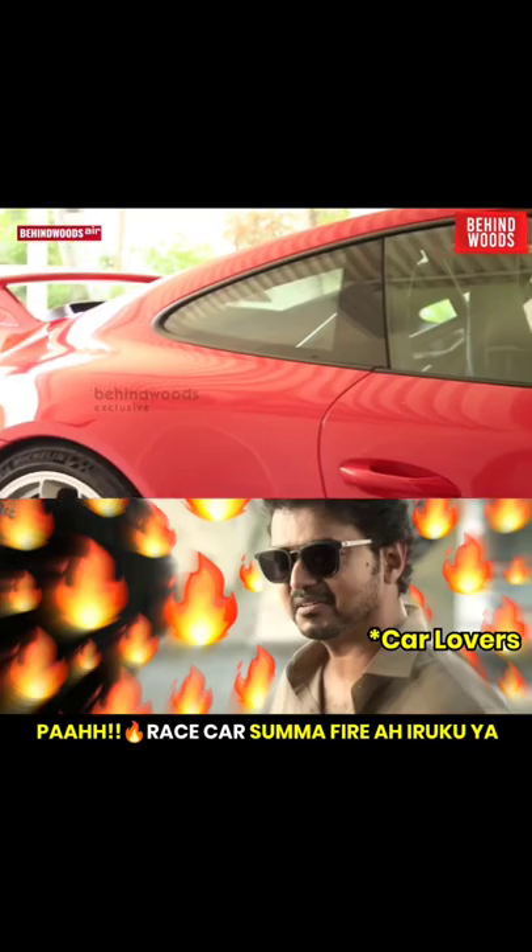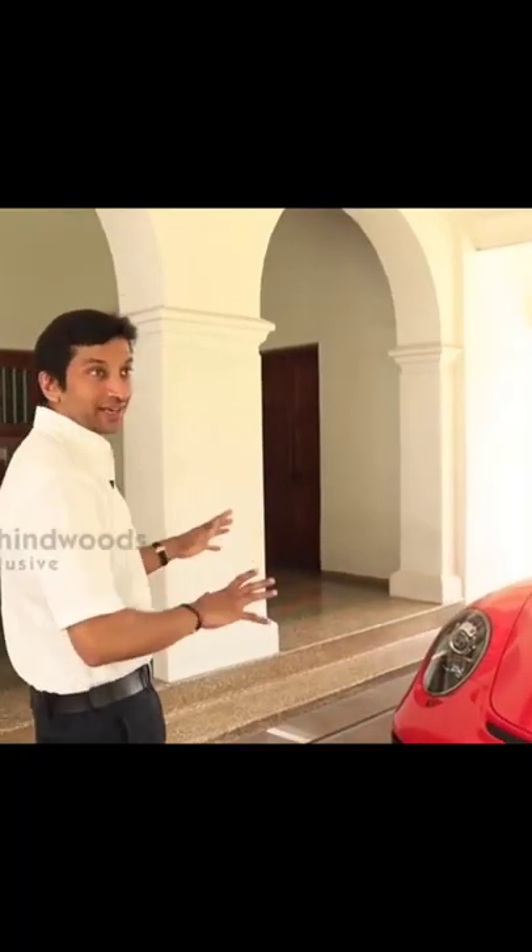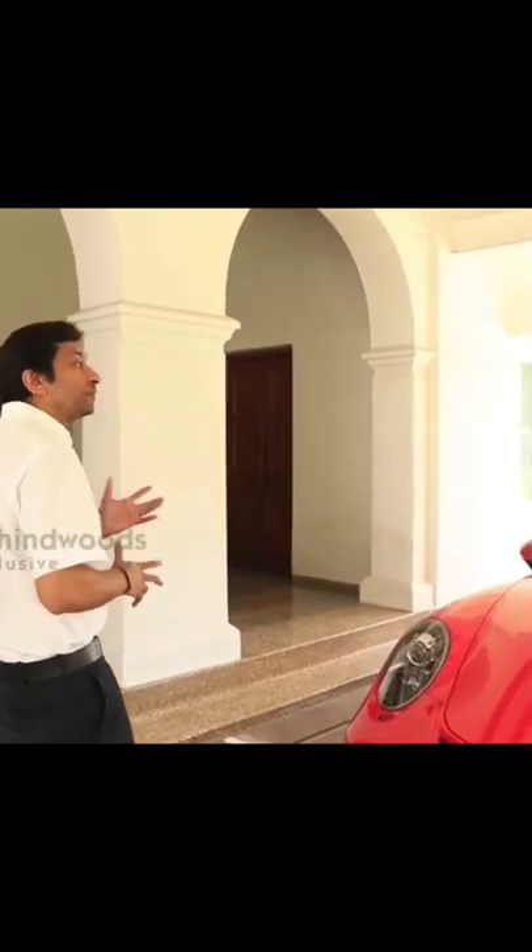This is something I enjoy driving. It's a track focused car. I got it recently. This is my prized possession.